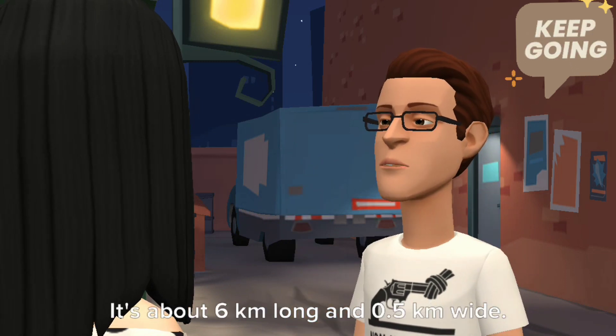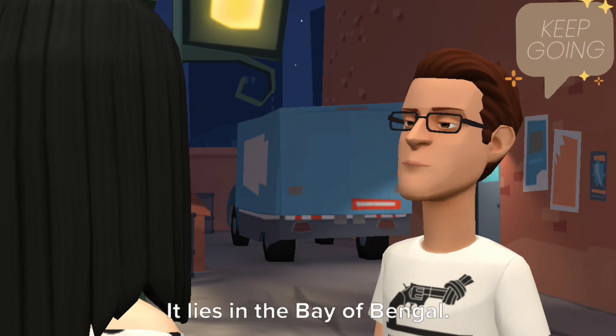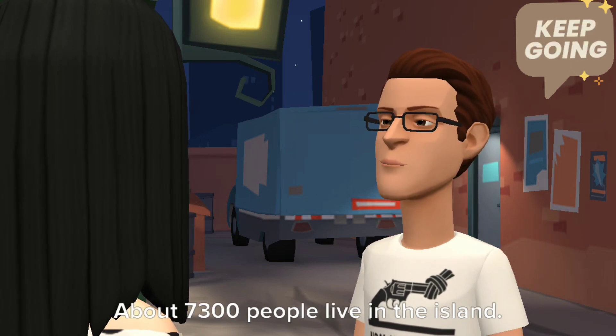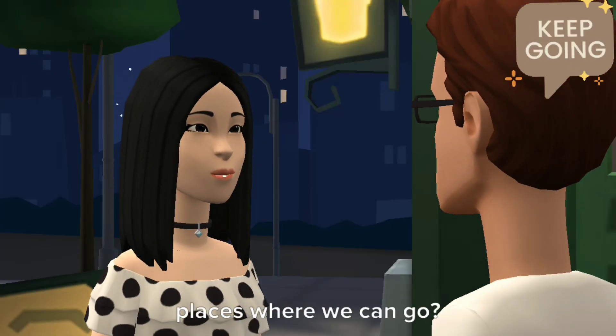It's about 6 kilometers long and 0.5 kilometers wide. It lies in the Bay of Bengal. About 7,300 people live in the island. But can you mention some more beautiful places where we can go?